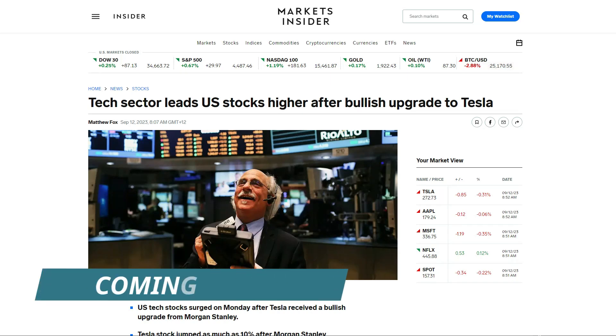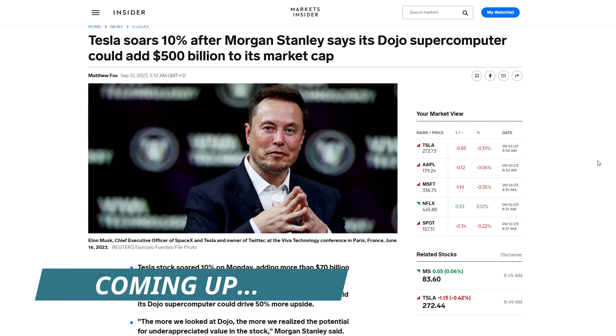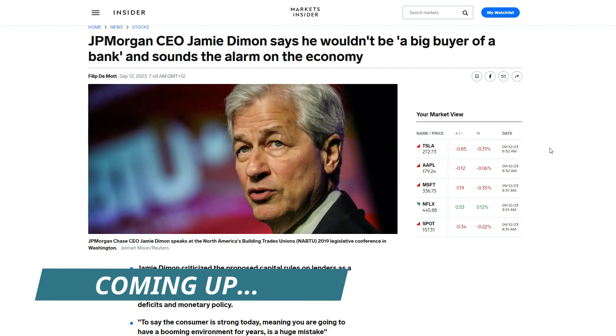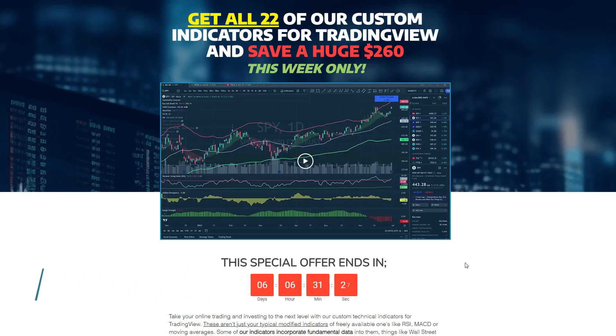Coming up on today's show: stocks start the week higher led by tech on talk that the Fed may be done, an upgrade on Tesla sends shares soaring 10%, the warning from Jamie Dimon, what to expect from Apple's new iPhone release tomorrow, and a special offer to get all of my custom indicators.